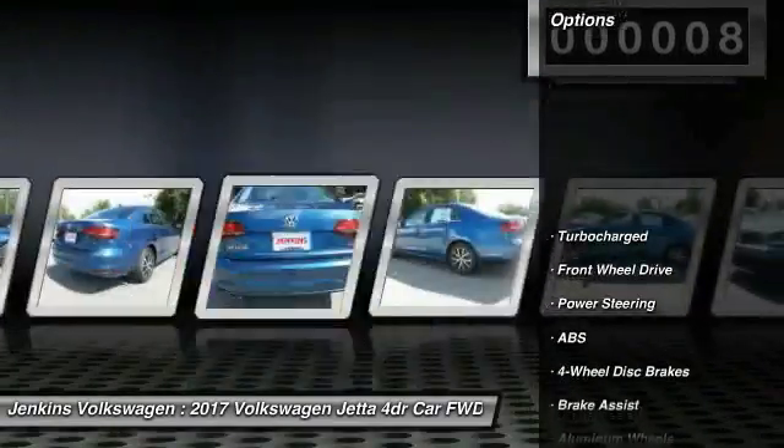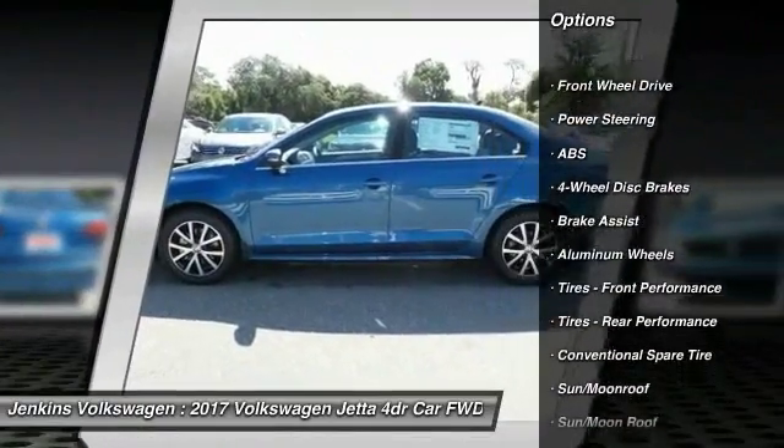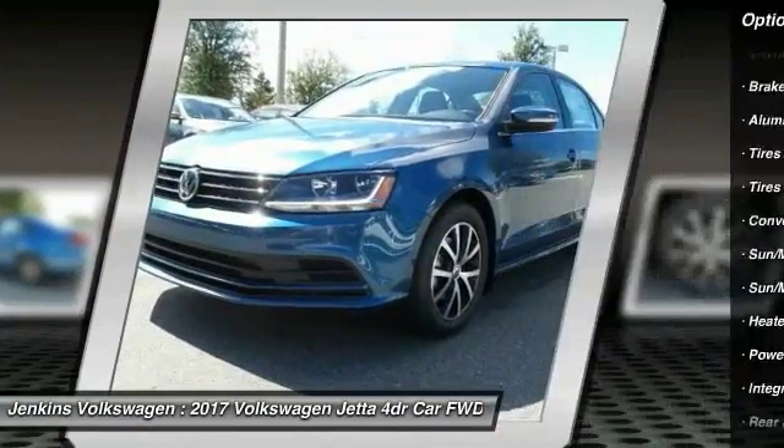Here are some of this vehicle's great options: traction control, stability control, keyless entry, anti-lock braking system, steering wheel audio controls.